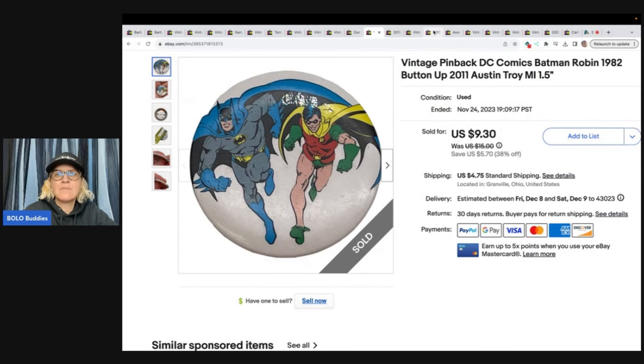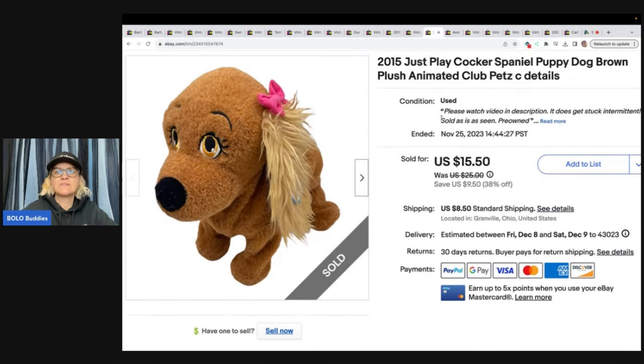The next item is this 2015 Just Play Cocker Spaniel puppy dog, brown plush animated Clubs Pets. I got this at a thrift store for $3 and I sold it for $15.50 and the buyer paid shipping.